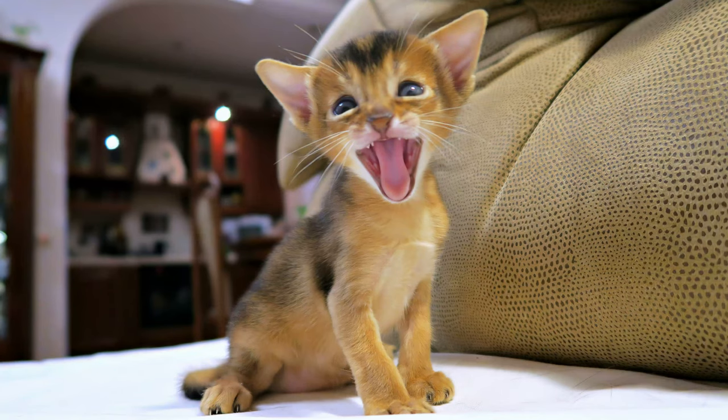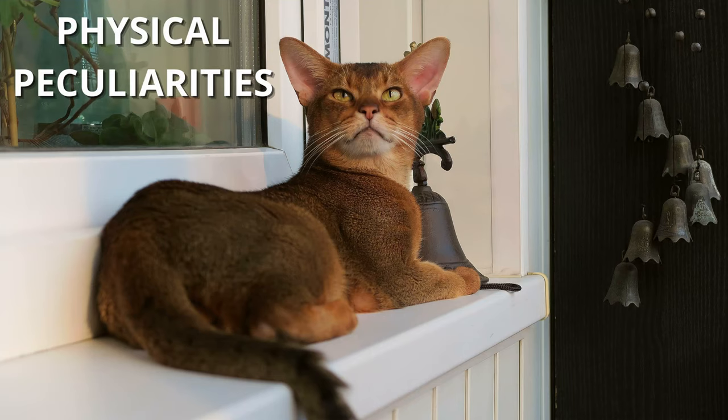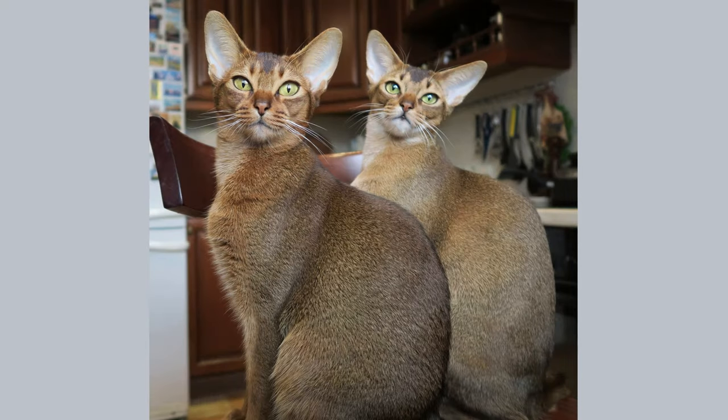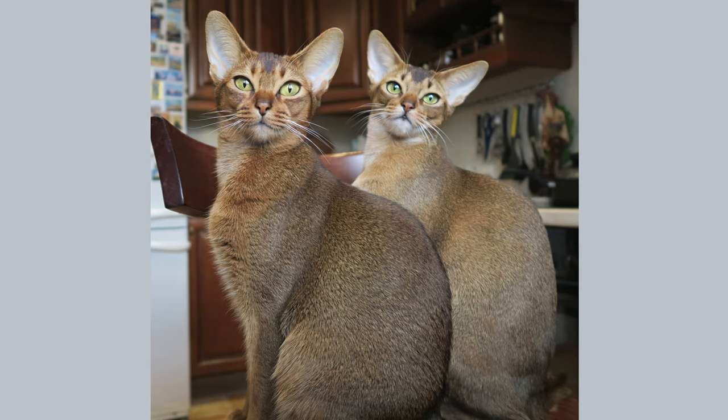Physical peculiarities. Abyssinian cats are medium-sized, sophisticated-looking cats. Females are smaller than males and have a fine bone structure. They are one of the most popular breeds in the world due to the registered births.